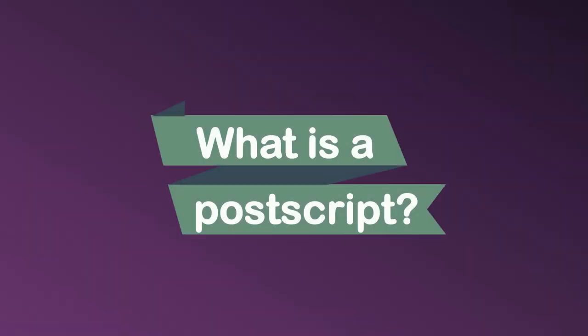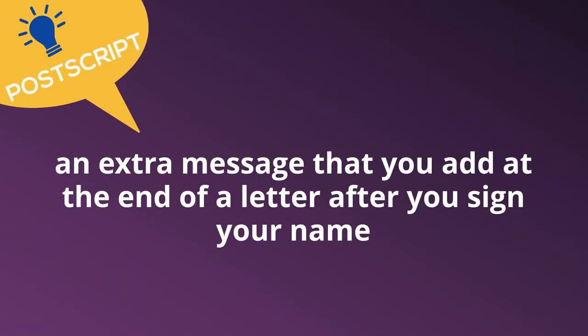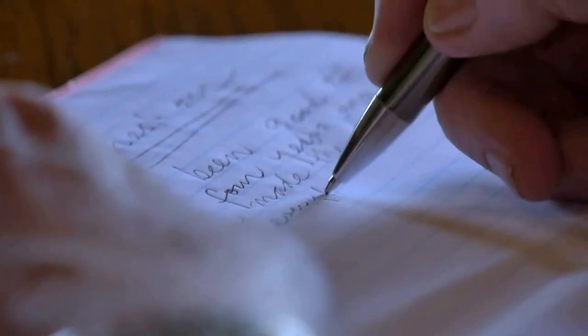Now, what is a Postscript? A postscript is an extra message that you add at the end of a letter after you sign your name, because you have forgotten to write something and you write it after you sign.